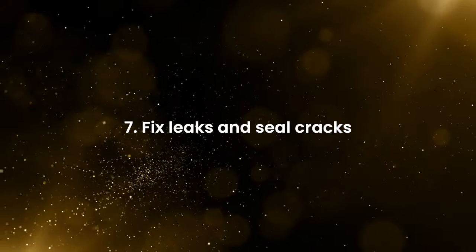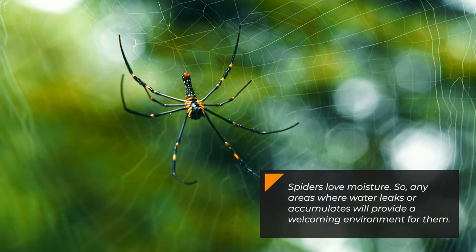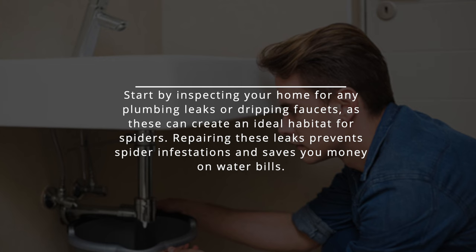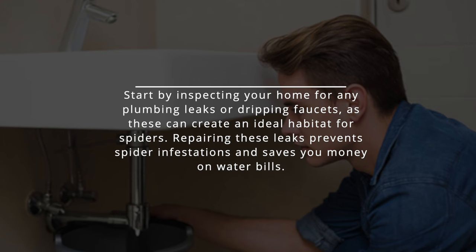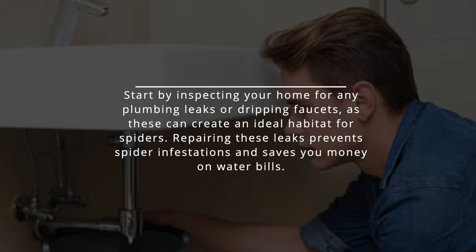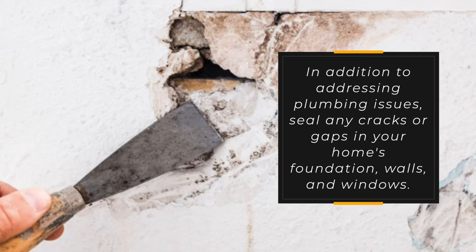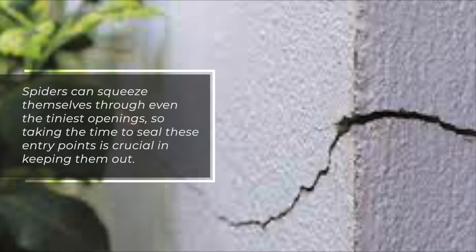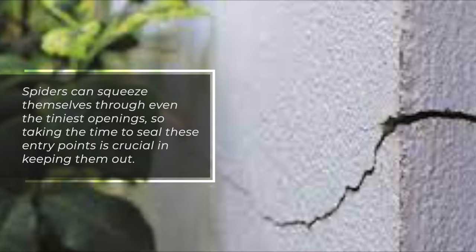Fix leaks and seal cracks. Spiders love moisture, so any areas where water leaks or accumulates will provide a welcoming environment for them. Start by inspecting your home for any plumbing leaks or dripping faucets, as these can create an ideal habitat for spiders. Repairing these leaks prevents spider infestations and saves you money on water bills. In addition, seal any cracks or gaps in your home's foundation, walls, and windows. Spiders can squeeze themselves through even the tiniest openings, so taking the time to seal these entry points is crucial in keeping them out.